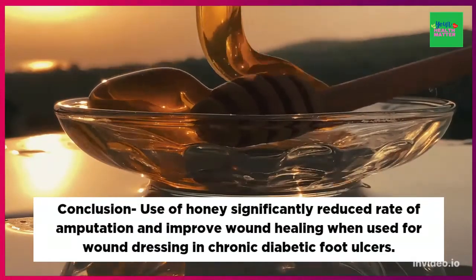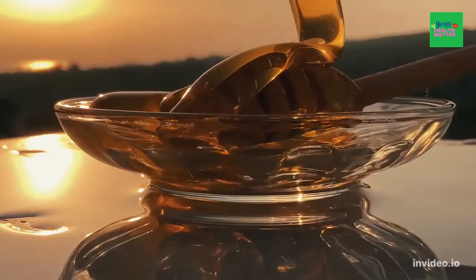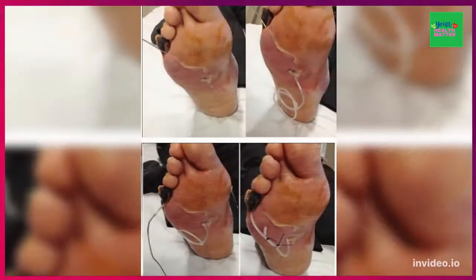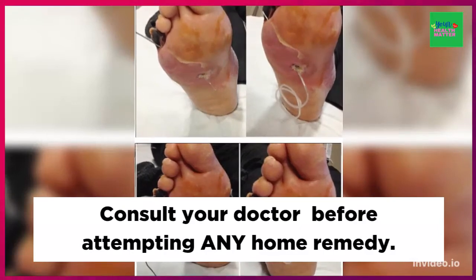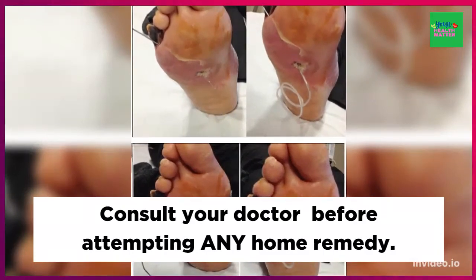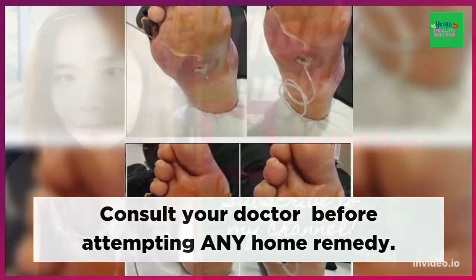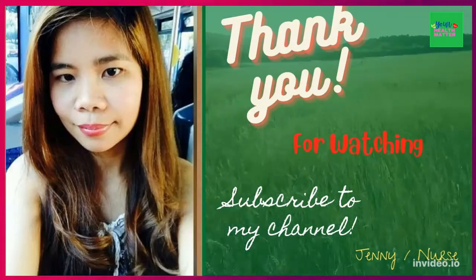The bottom line is, use of honey significantly reduces the rate of amputation and improves wound healing when used for wound dressing in chronic diabetic foot ulcers. If you have a diabetic sore or ulcer, get your doctor's advice before attempting any home remedy. Thank you for watching.